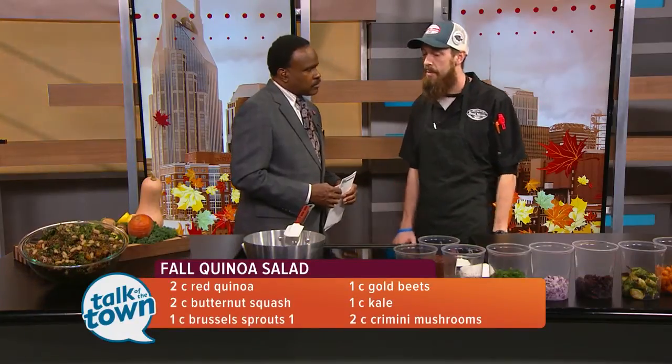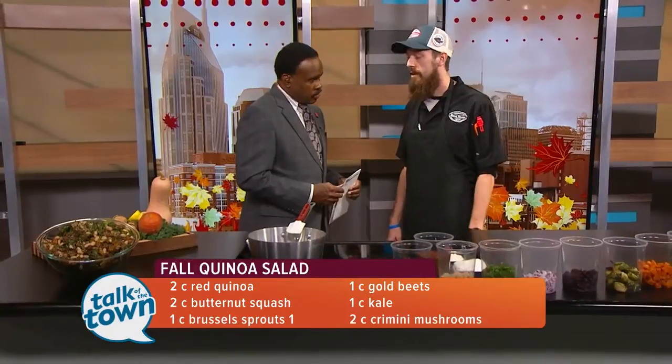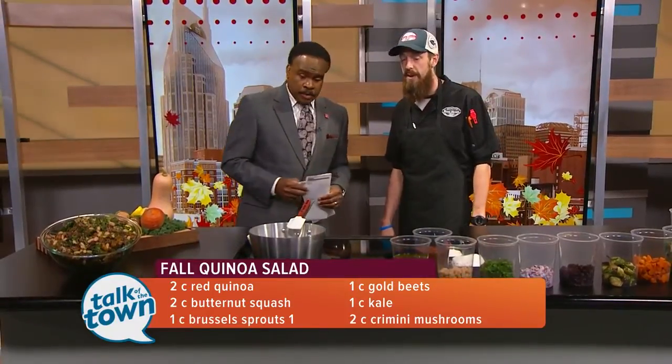So we're going to start with making quinoa. Is it kind of like just making rice? Yeah, you cook it very similar. It's a gluten-free, high-protein super grain, which people absolutely love and it goes with a lot of things. Super versatile.